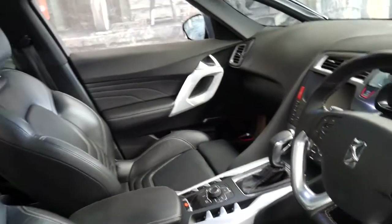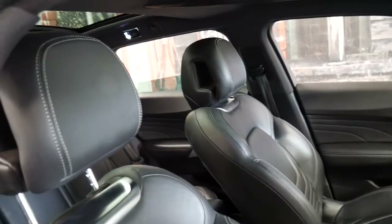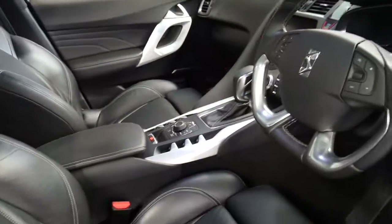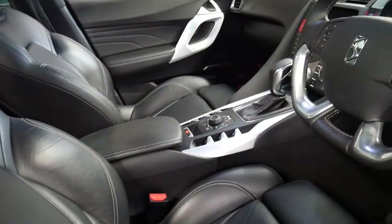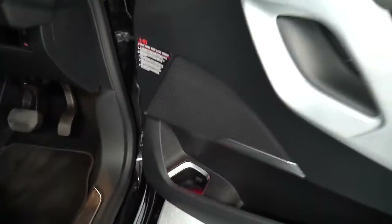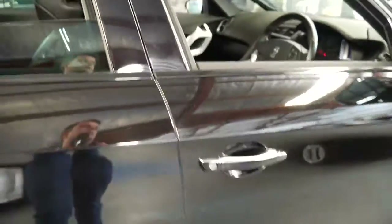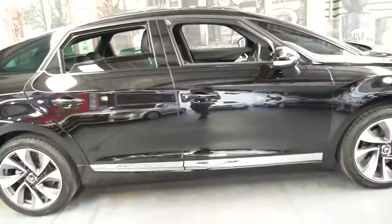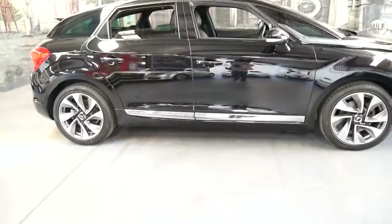Both remote keys in absolutely lovely condition. It's a car which needs to be seen to be appreciated, so you can look at all the options and benefits. It's economical, reliable, late model, low kilometres with a good history and two keys. I have driven it and it does drive absolutely beautifully.